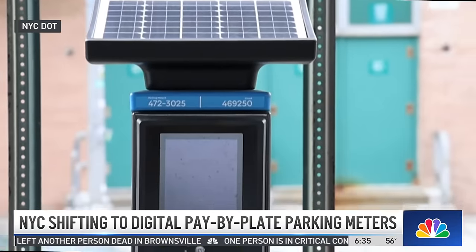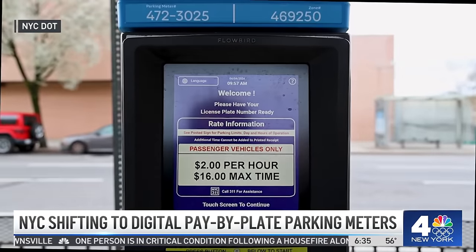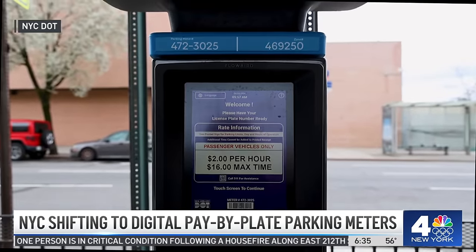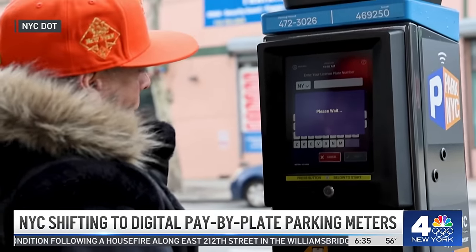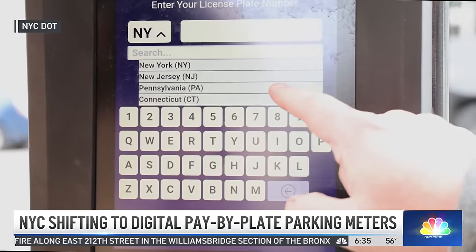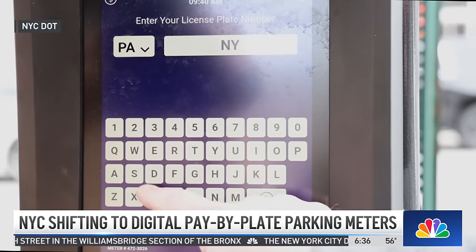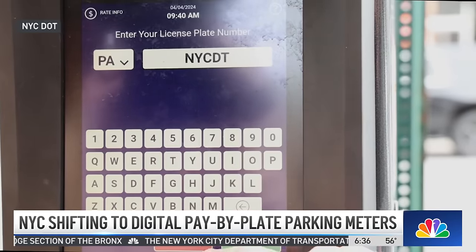So this is very environmentally friendly. It will also rely partially on solar power. The new parking meters went into effect on Monday for the ones that are installed, and you'll see more of them popping up all over the place, starting in upper Manhattan, then going south and expanding fully into all five boroughs.